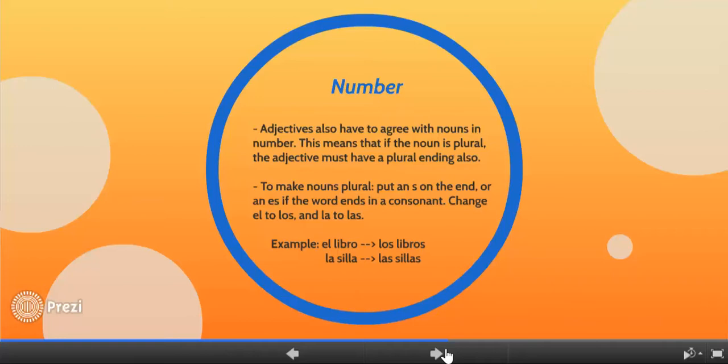Adjectives also have to agree with the nouns they describe in number. If the noun is plural — more than one thing — then the adjective must have a plural ending also. To make nouns plural, you put an S on the end, or ES if the word ends in a consonant, and you change el to los and la to las. For example, el libro becomes los libros, and la silla becomes las sillas.